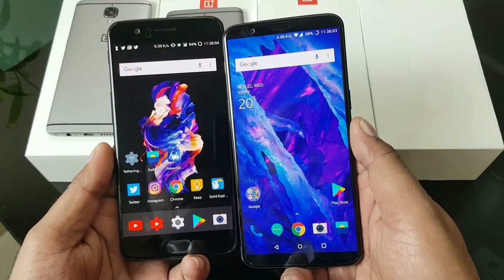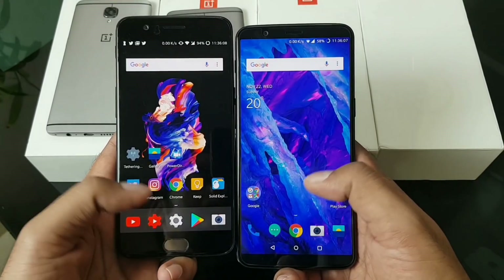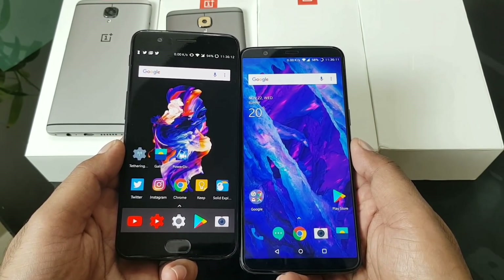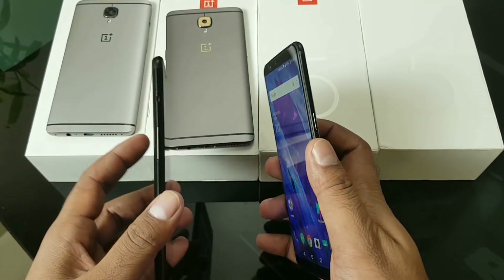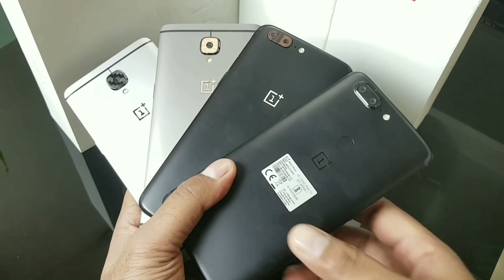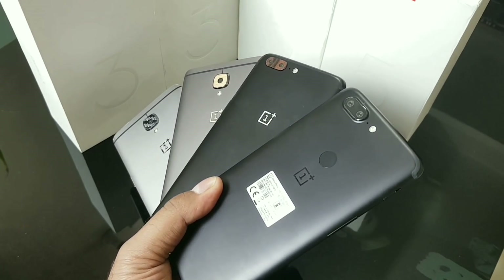Welcome back guys, this is another video update for OnePlus users. I want to thank you for asking so many questions, so I thought to make a quick video to help you out. I'm getting questions especially from OnePlus 3 and 3T users about whether they should upgrade to the 5T, and also comments like 'I have a OnePlus 5 that's just three months old - should I sell it for 25k and buy the 6GB 5T?'